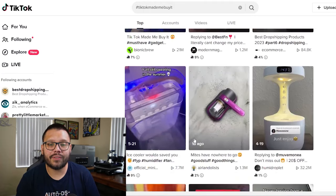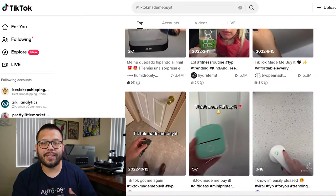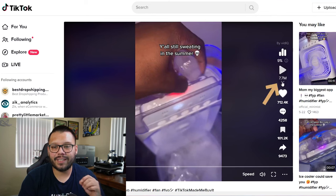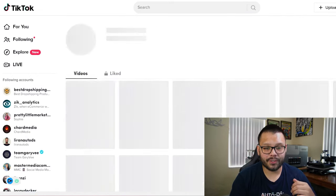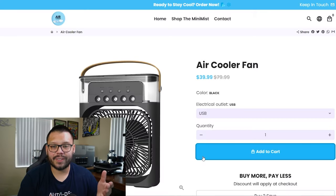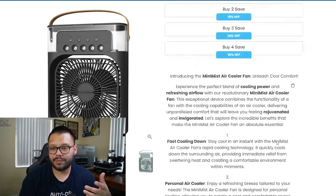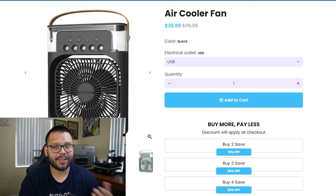There are a few different ways to conduct proper product research. One option is to check social media — on TikTok you can search hashtag TikTok made me buy it and look through the items to see which ones have the most views. Look for the most recent items, specifically videos that have gone viral in about the past month. For example, let's check this ice cooler — it has 7.7 million views, so it could be a trending item. Let's click on the seller's profile, Official Minimalist, and their entire page is dedicated to this cooler. Clicking the link in their bio shows the air cooler fan selling for $40 down from $80. The question is: where can we source this item from and how do we find their supplier?